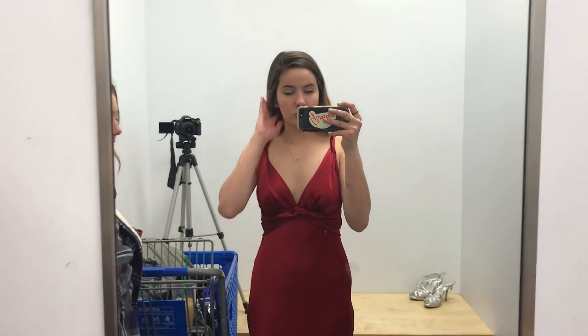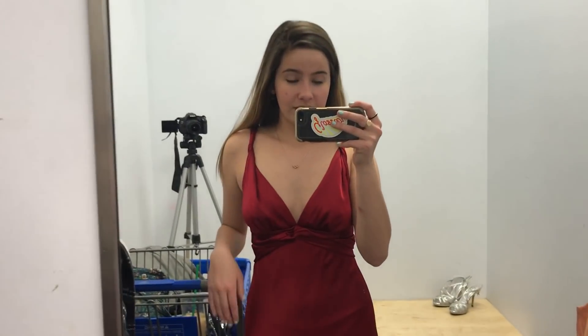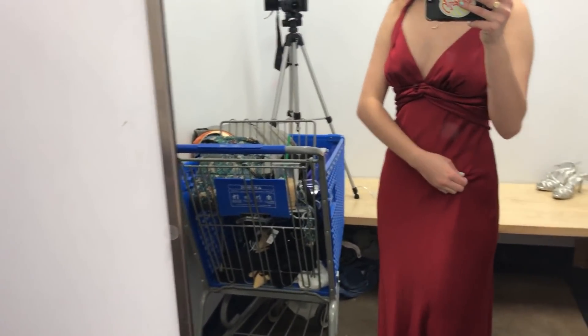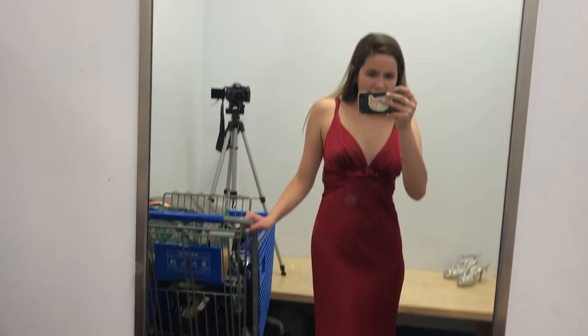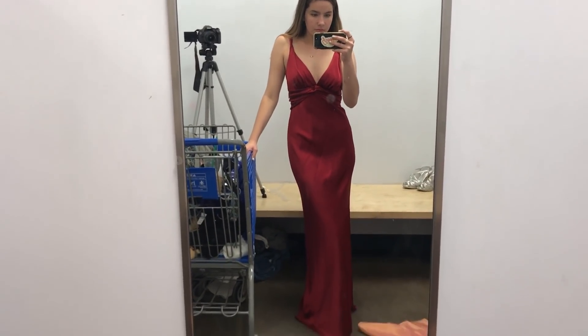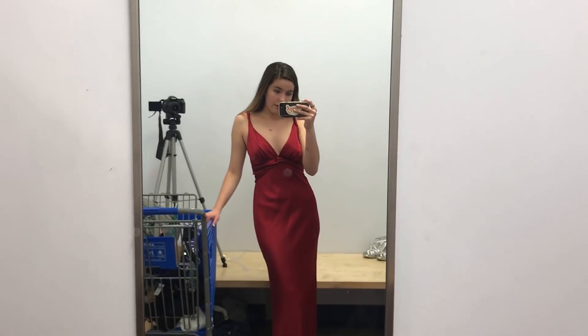So I low-key just found my actual prom dress in this Goodwill. The one I have was $300, and I'll insert a picture of it here, but this one looks way cooler and it's like satiny. I need to wear seamless underwear — maybe Spanx — or no underwear. This dress is fabulous. This dress is $13, and it looks expensive and it's so cheap — success!